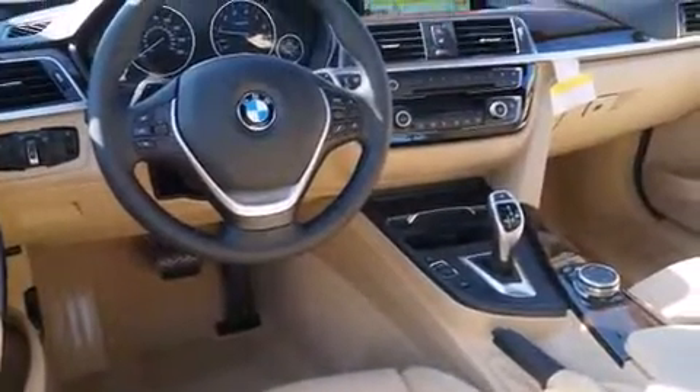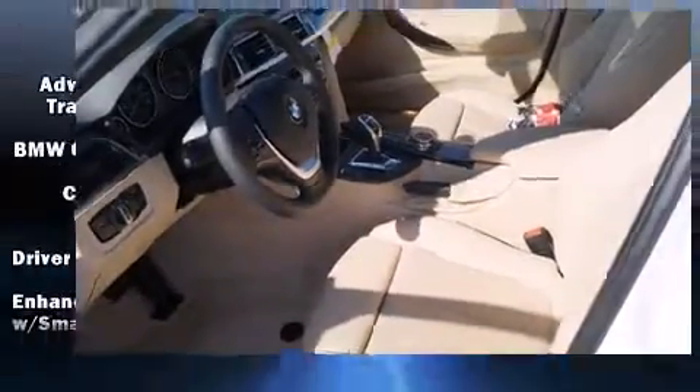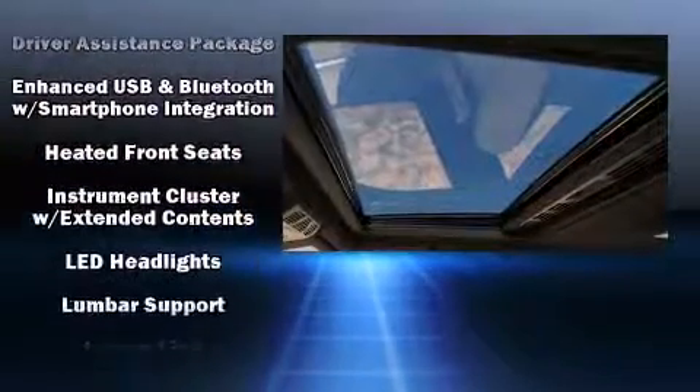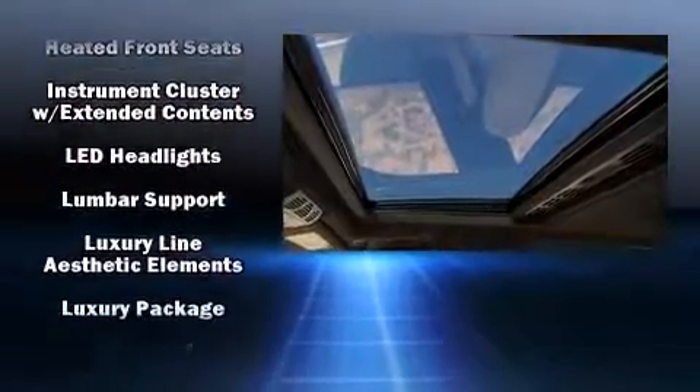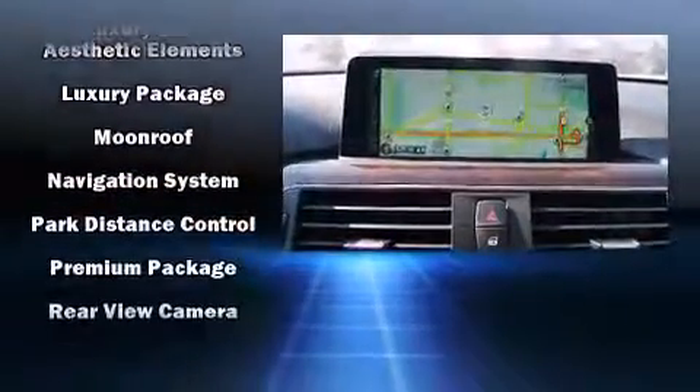Everything is where it ought to be, from the dashboard controls to the door locks and window controls. BMW ensures the safety and security of its passengers with equipment such as dual front impact airbags, front side impact airbags, brake assist, a panic alarm, and four-wheel disc brakes with ABS. This car was designed with safety in mind, allowing you to drive with even greater assurance.